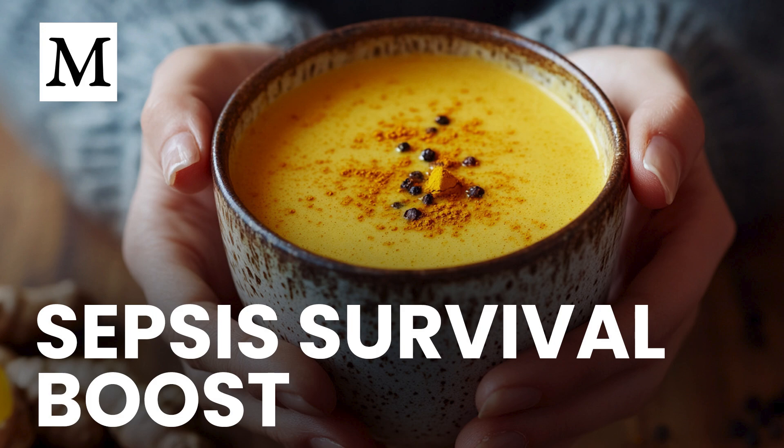Outside the ICU, curcumin and piperine help manage everyday inflammatory triggers from processed food, sedentary habits, and environmental toxins, giving you a buffer long before a hospital visit. Think of it as building cellular savings — every sip of golden milk deposits anti-inflammatory currency that your organs can draw on when a sudden infection overdrafts your immune account. Golden milk, a warm blend of turmeric, your preferred milk, and that essential pinch of black pepper, offers a delicious daily route to curcumin-piperine synergy. Human studies confirm the combo improves oxidative and inflammatory markers in metabolic syndrome, showing how an ordinary kitchen ritual can nurture resilience at the cellular level.